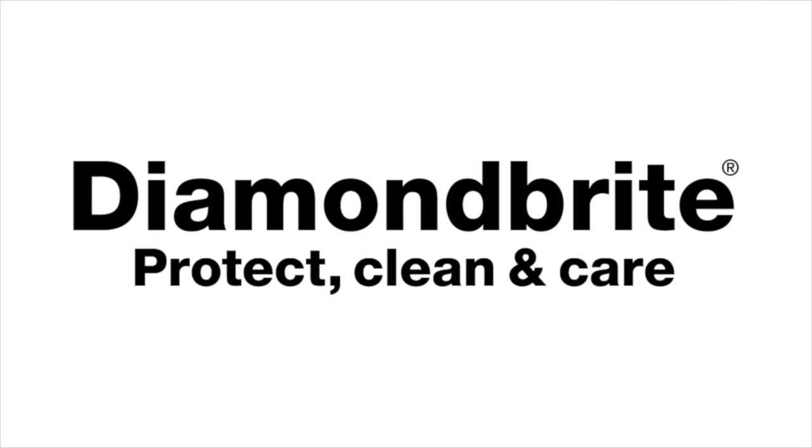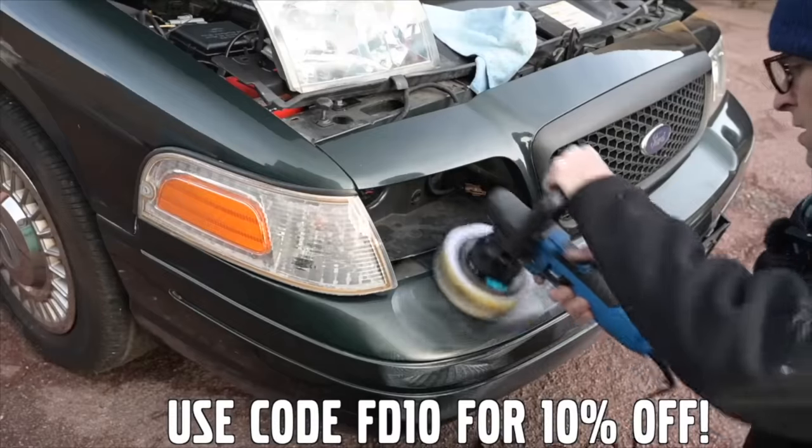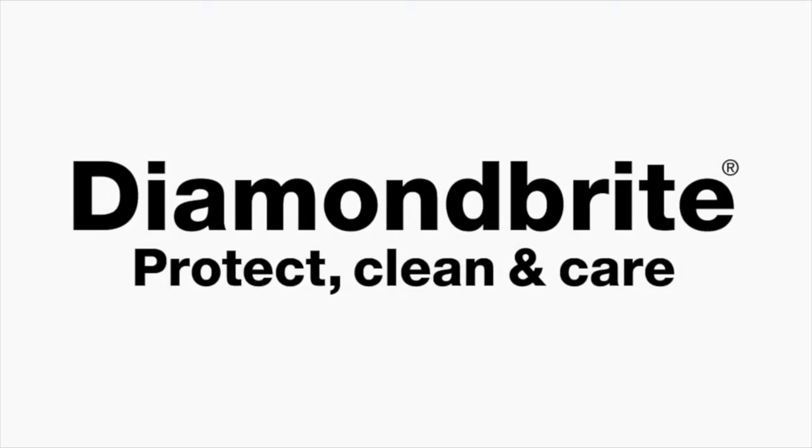Furious Driving. Proud to be supported by Diamond Bright, protecting, cleaning and caring for the Furious fleet and for yours with 10% off using code FD10. Links in the description below.